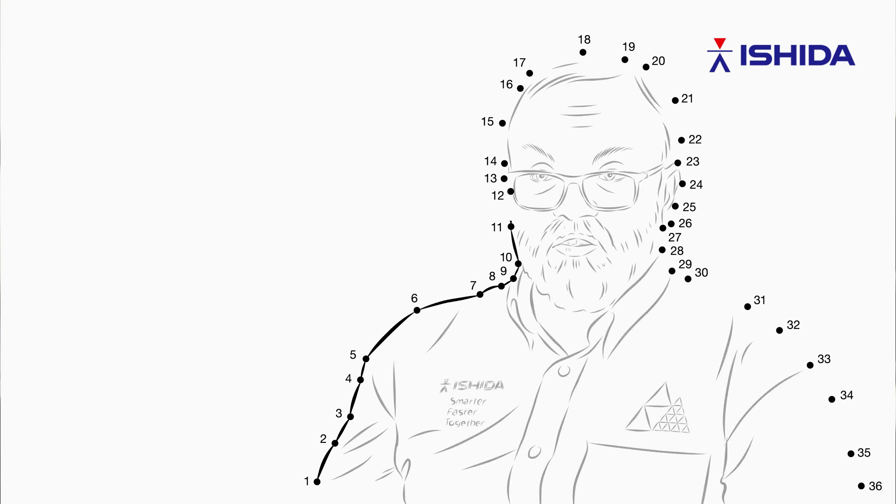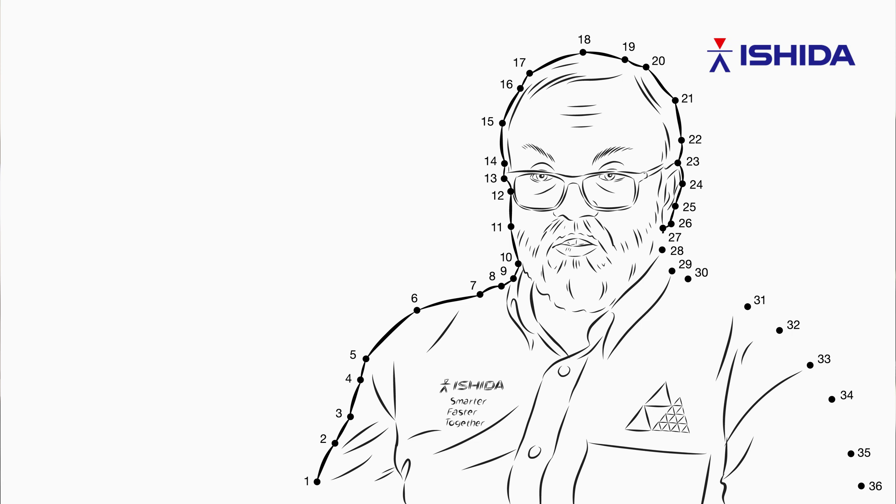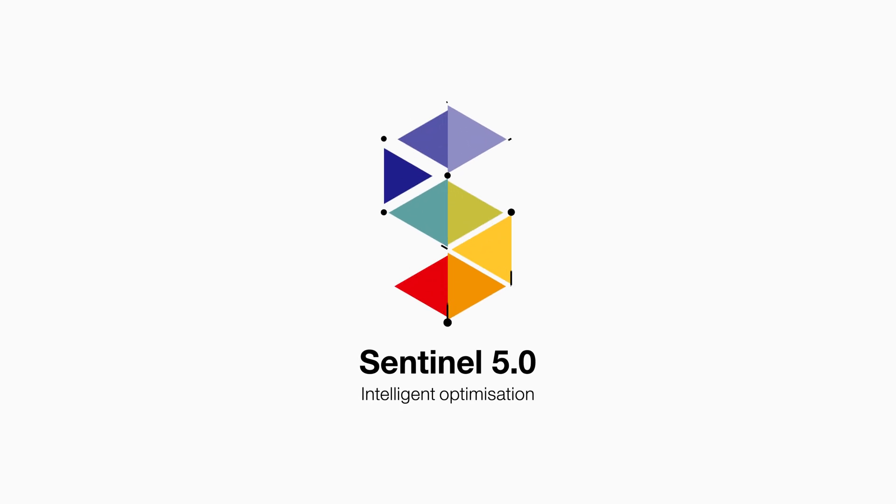If you're an existing customer, we'll be in contact with you about how you can take your journey on Sentinel 5. If you purchase a new machine, you will automatically get a one-year free license to use all the Sentinel features. You can also look on our website to find all the information you need. Sentinel 5 is a fantastic product and we're really excited about it. We're bringing the latest machine learning and artificial intelligence technologies into this product, and if you could come to Ishida, we'll be happy to give you a demonstration. Sentinel 5 from Ishida — joined up thinking is smarter thinking.